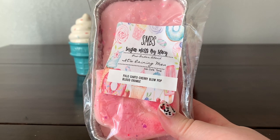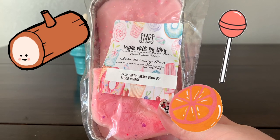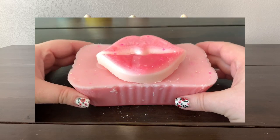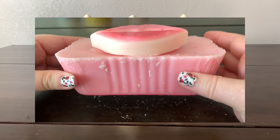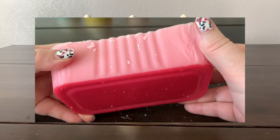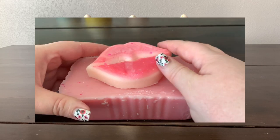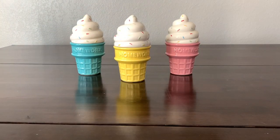From the pre-order, 'It's Raining Men' is palo santo, cherry blow pop, and blood orange. That smells really good — with the palo and the orange I'm getting kind of a cedarwood-ish vibe, and with the cherry on top it's like a cherry cedarwood. I'm loving that.